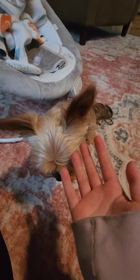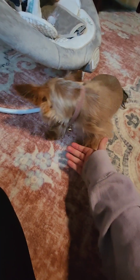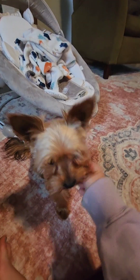Her fourth trick is she knows how to shake. Shake! Shake! Abby, shake! As you can see she does not want to do the trick because she is very distracted by treats. Her fourth trick is to shake. Shake! Yay!